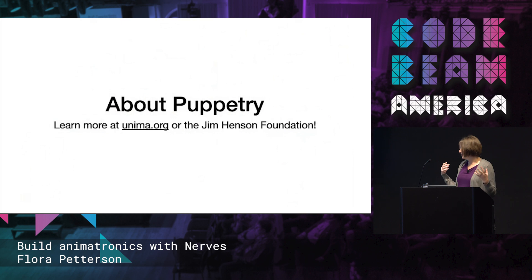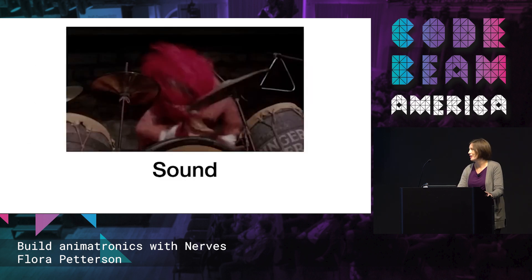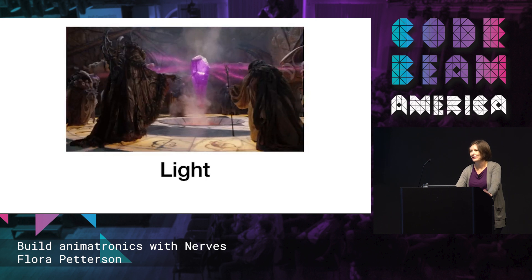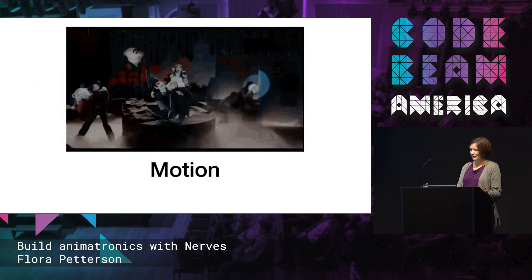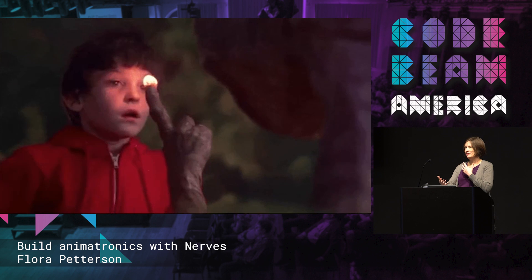If you want to learn more about puppetry, talk to me, or go to UNIMA — it's a great organization — or the Jim Henson Foundation. My framing is: humans using objects to tell a story. That often means controlling sound, or it could mean controlling light — and I'm mentioning this because these are the things we're going to control later with components. And then of course, motion. This needs some sort of controller, which usually would be your hands, string, rods, or wires. The fun part is connecting with a live audience — when they're clapping, you can do more of it.